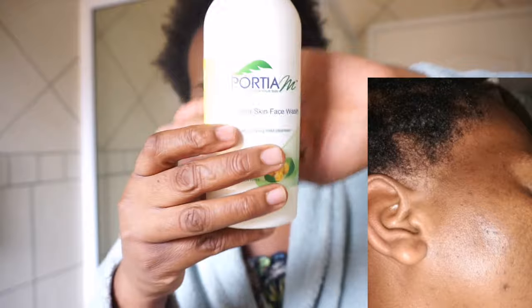Welcome to my journey with the Porsche M. This picture was taken before I started using Porsche M products. And this one is after a month of using Porsche M products. So you guys, you can see that this has been working.